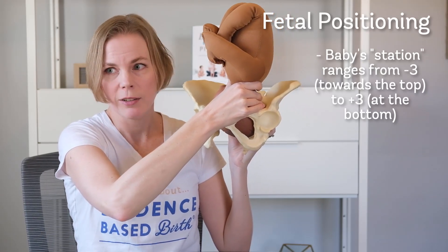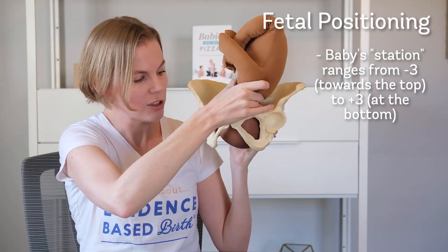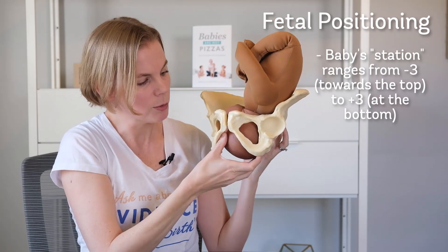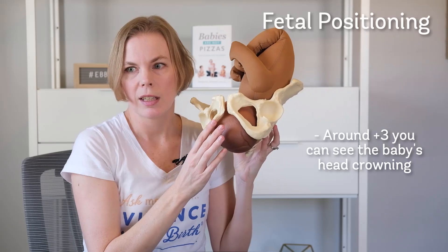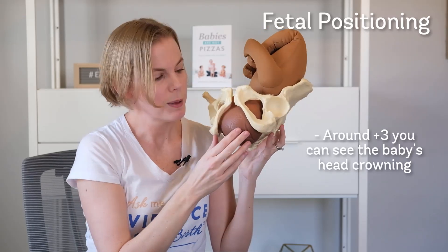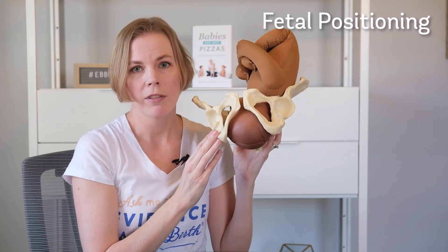As the baby descends further, it would be at plus one, plus two, and plus three station. And when you get to about station plus three, this is considered crowning, because as the baby's head is coming out, you can see the crown of their head.